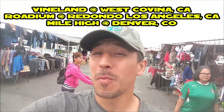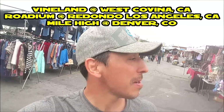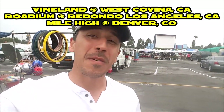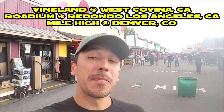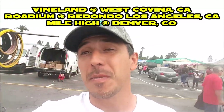Hey everyone, this is A-Bit Flashback and I'm here in West Covina, California doing some retro game hunting at the Vinland's Flea Market. Also at the Redondo Open Air Flea Market in California, and at the Mile High Flea Market. Let's see if I can find some cool stuff.